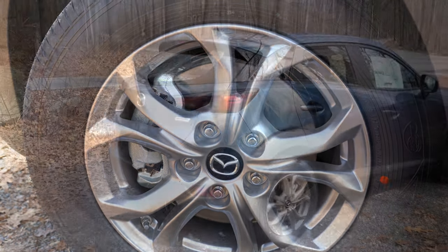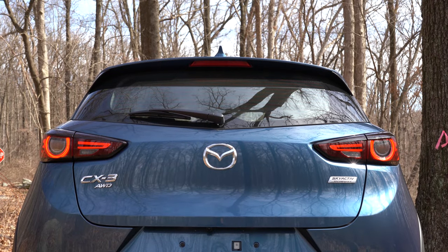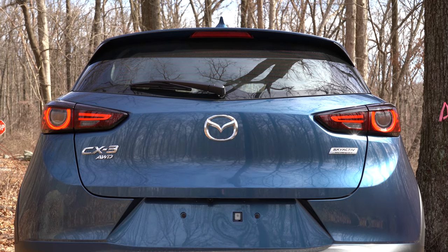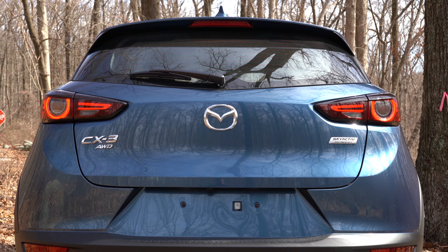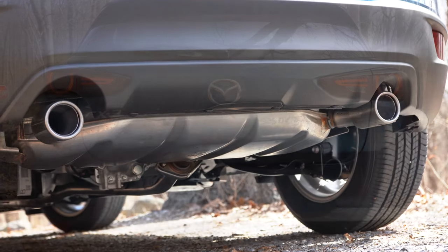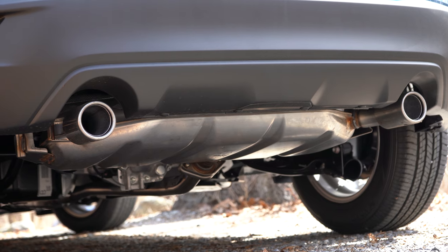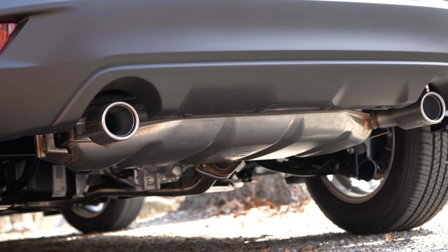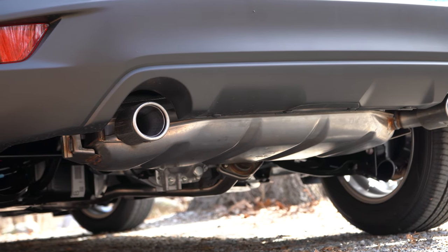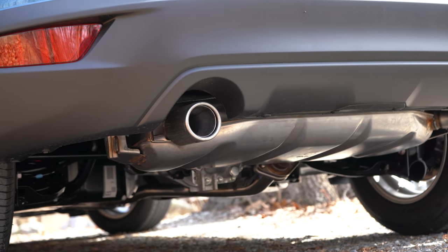Around back, there's a body-colored shark fin antenna — nicer than the matte black ones some competitors use. You also get a body-colored rear spoiler with an integrated brake light and a rear window wiper. Below that are dual exhaust outlets with bright tips that are fully exposed — a great touch, as many SUVs tuck them underneath and use fake outlets. Dual exhaust on a four-cylinder is something you hardly ever see.